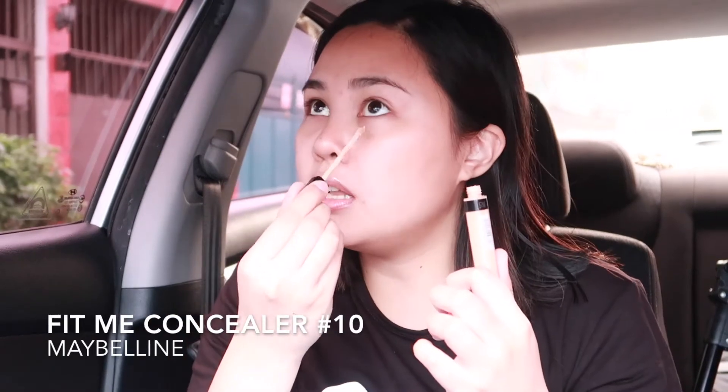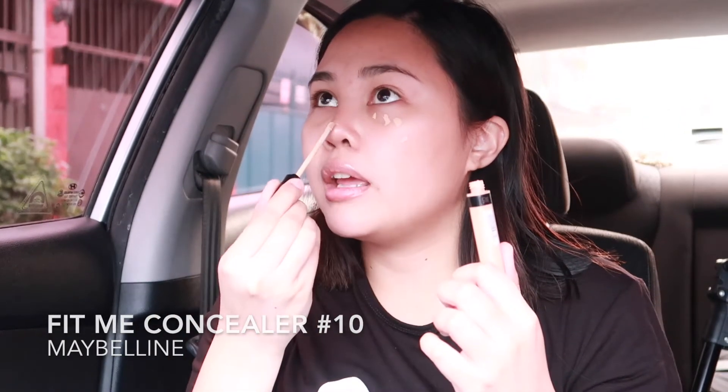The first thing that I always do is get the mirror from the visor of the car. I'll conceal under my eye and the dark spots. The concealer is on — I'm going to use this micro sponge to blend it all out. Don't forget to wear your seatbelt while you're doing your makeup, so no matter what happens, you're safe.